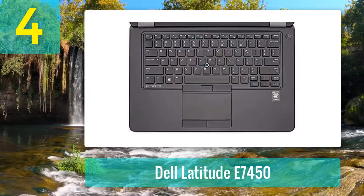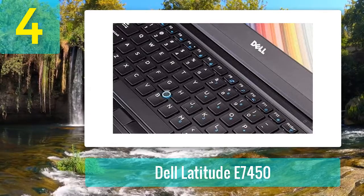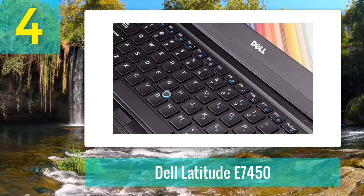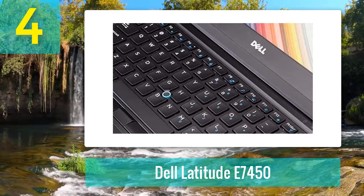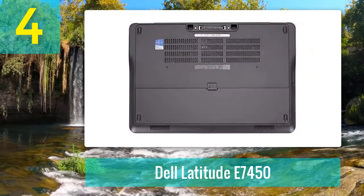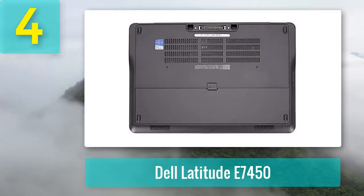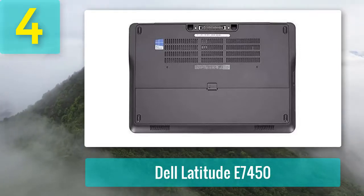The full HD LED backlit display panel does eat up the battery rather quickly, but with the 16GB of DDR3L RAM you are getting on this laptop, that is an acceptable trade-off. More so if you opt for the variants that come with SSD storage instead of a traditional HDD, which can greatly speed up your video editing workflow.